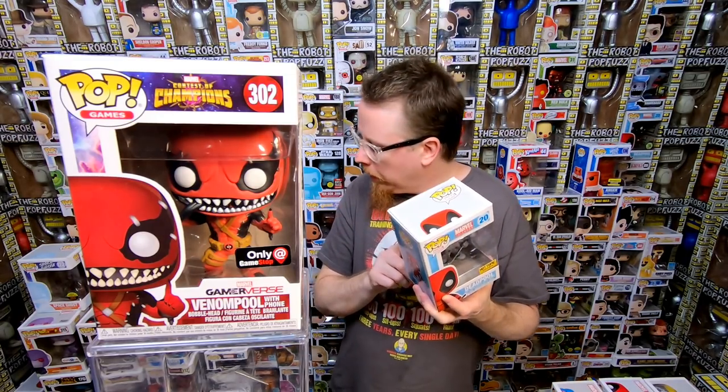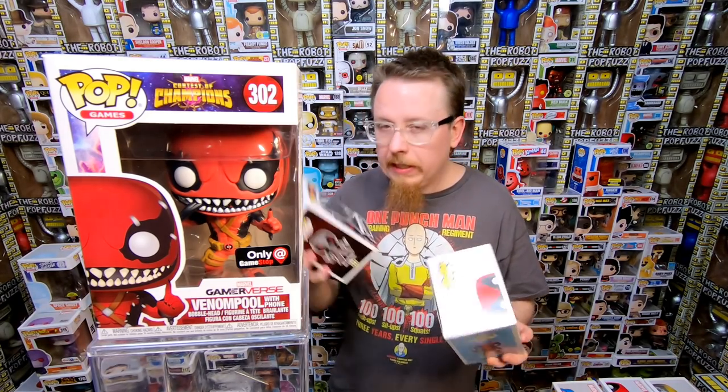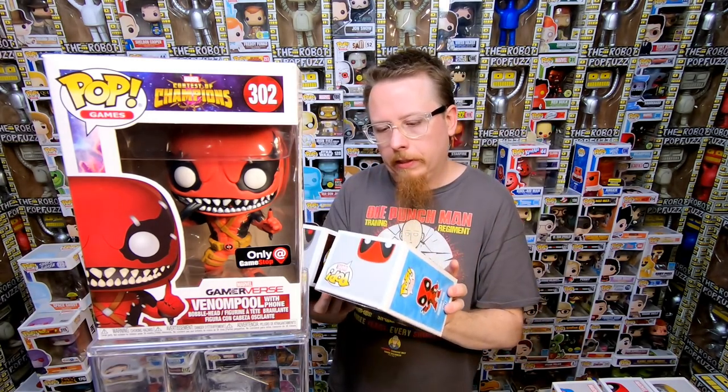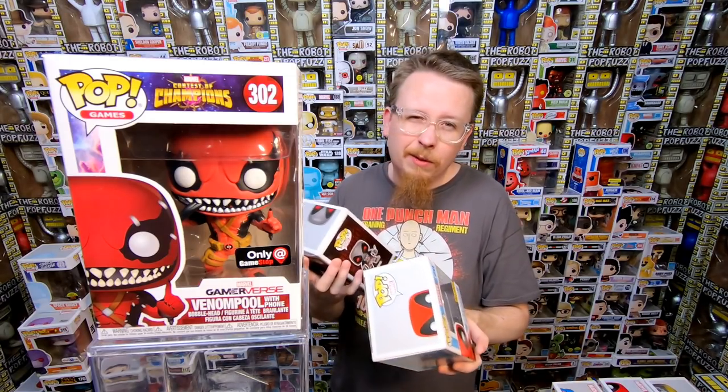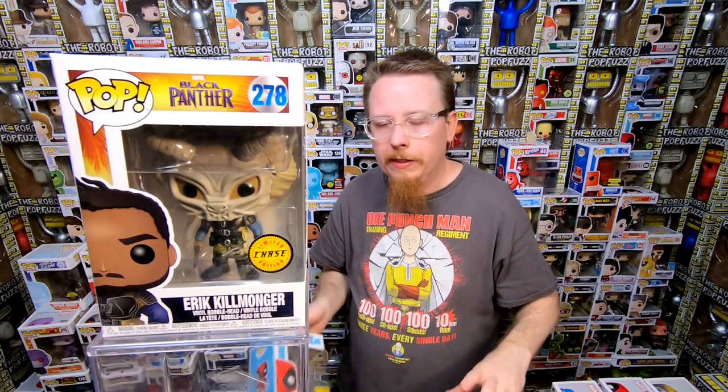We have a Hot Topic exclusive Deadpool — this is the one I think I have. So I actually might need that one or have it already, that's my guess. I could be wrong though. I might have them both. Sometimes I buy so many pops it's hard to keep track. Next we have the Chase Killmonger — I do have this one but chases are easy to sell, people always want the chases.